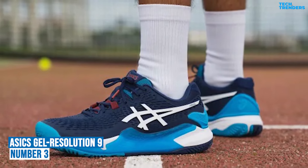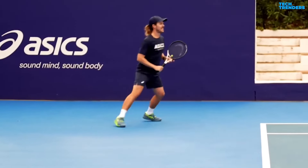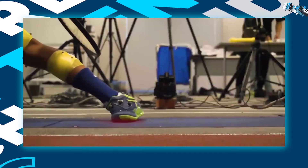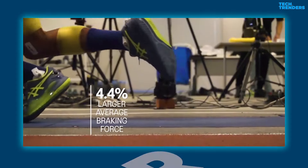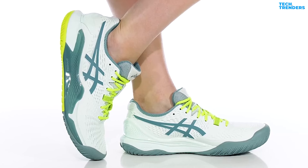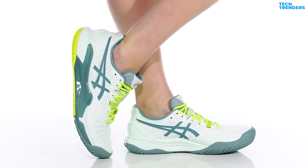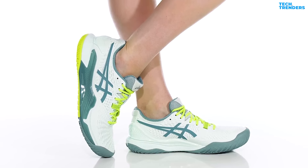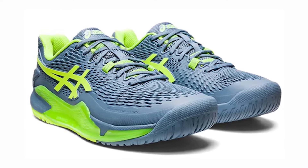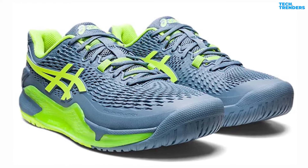Number 3: ASICS Men's Gel Resolution 9. If you're looking for a tennis shoe that provides advanced stability and cushioning, the ASICS Gel Resolution 9 is a great option. It offers enhanced stability and cushioning for players with a baseline playing style. It's designed to support your lateral movement, featuring DynaWall technology in the midsole that extends into the heel for additional support. DynaWrap technology in the heel counter adds extra pressure when needed, so you can be sure of a locked-in fit when switching between shots quickly.